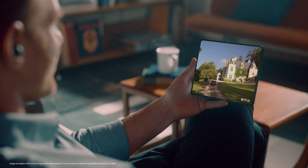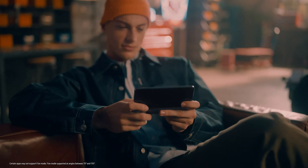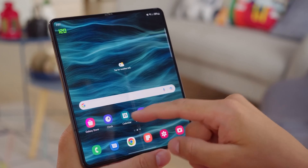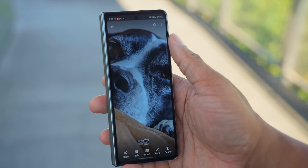Whether or not Samsung increases the battery capacity and charging speed with the Galaxy Fold 5 remains to be seen. Anyway, we will keep you updated, so subscribe to our channel. Thanks for watching, see you in the next one.